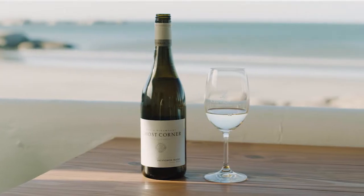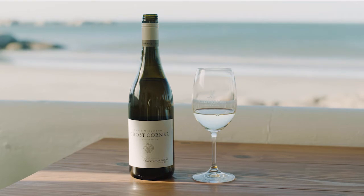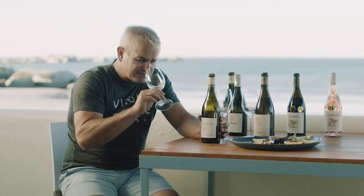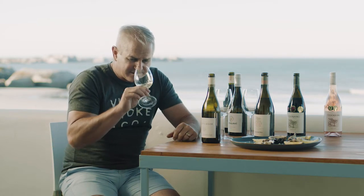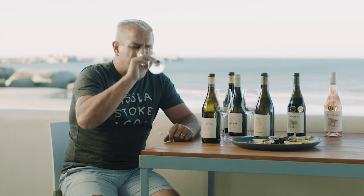The first one is the Ghost Corner Sauvignon Blanc 2021. 2021 was a very aromatic vintage with very clean cut styles. Ghost Corner is obviously from Elgin/Cape Agulhas, not from Cedarburg — very close proximity to the ocean, so a style with great maritime influence. On the nose you'll get that beautiful lemongrass, a little bit of green white asparagus, and slight dustiness. But the charm of this wine is absolutely the palate. Although it's very aromatic, it has beautiful textured layers, beautiful fattiness and glycerol. It's just one of those spectacular wines and one of the leading South African Sauvignon Blancs.